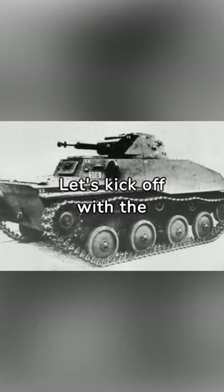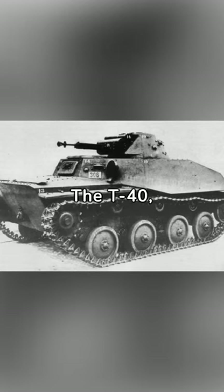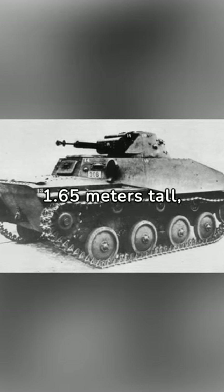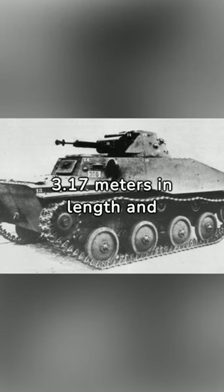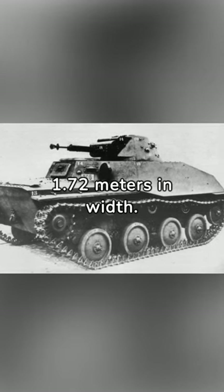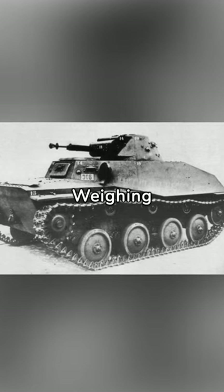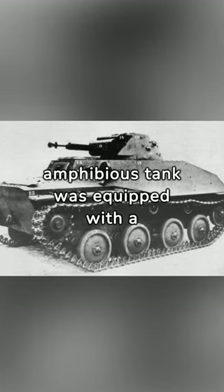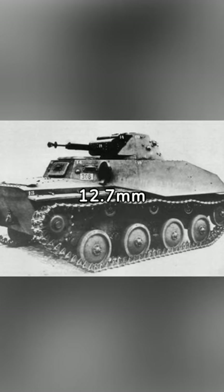Let's kick off with the technical specifications. The T-40, standing at 1.65 meters tall, measured around 3.17 meters in length and 1.72 meters in width. Weighing approximately 5.5 tons, this Soviet amphibious tank was equipped with a 12.7mm DShK machine gun.